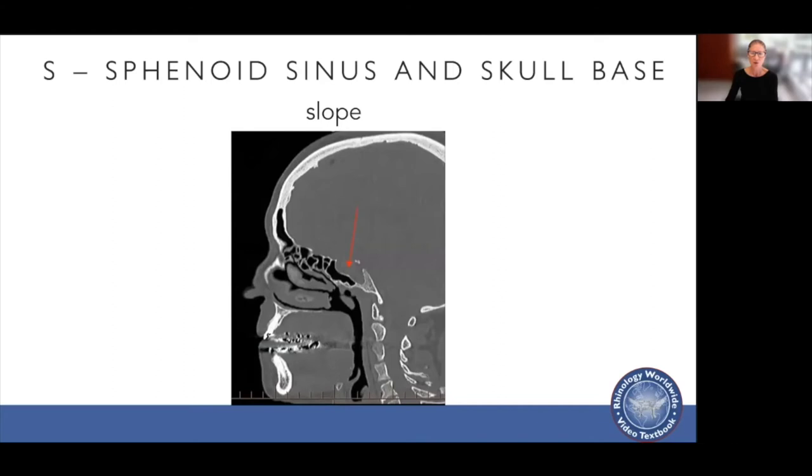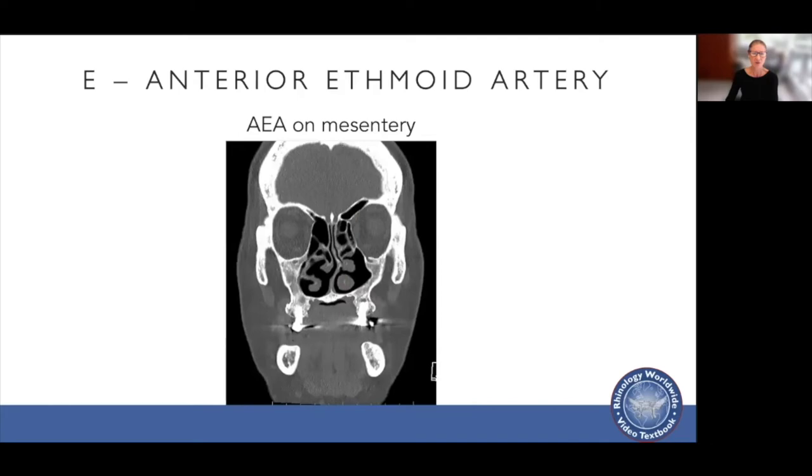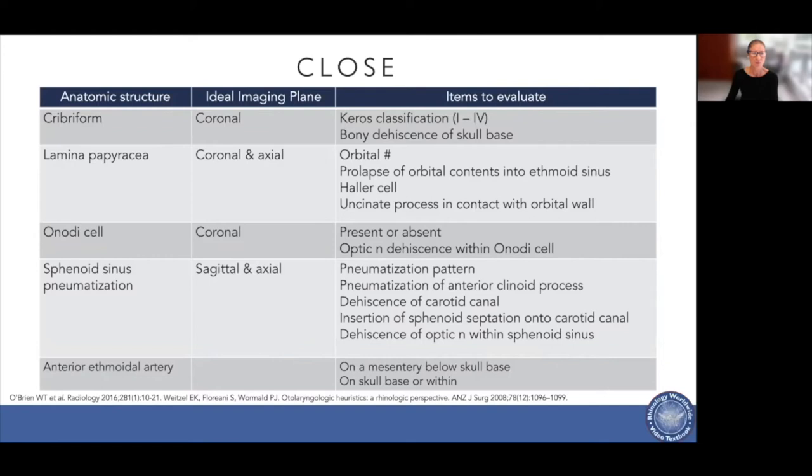E stands for the anterior ethmoid artery. You want to see whether it's on a mesentery, which can occur in up to 67% of people in some studies. This summarizes the CLOSE principle — looking at each anatomic structure, imaging plane, and items you need to evaluate.